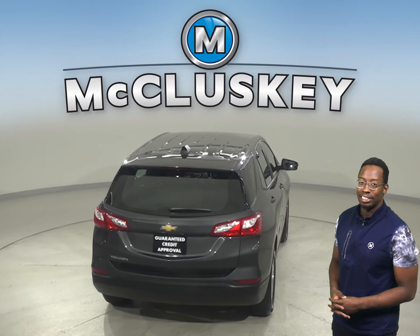With brake assist, traction control, and ABS brakes, you'll have full control over this vehicle. This Equinox has passed our fully certified 172-point inspection. It's more than ready to hit the road, and you can try it out today with our free 48-hour test drive.